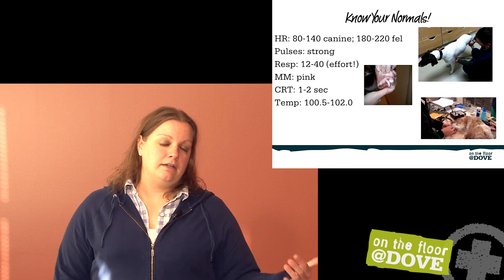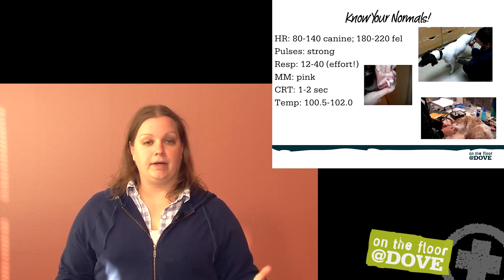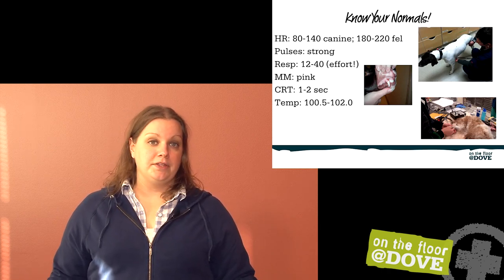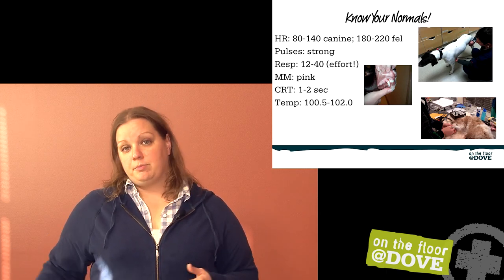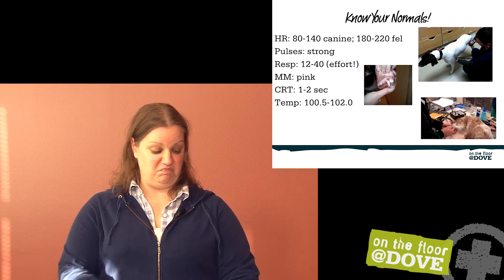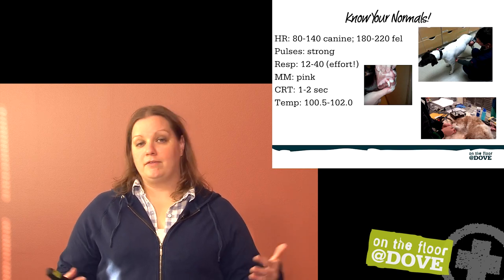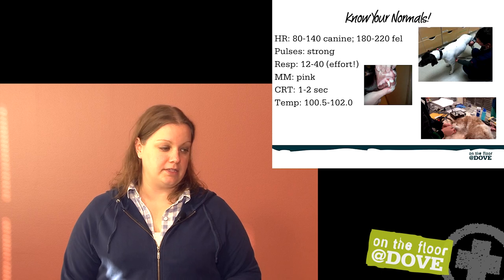Temperature is not a vital sign I perform on a lobby triage, but on hospitalized patients, finding out — 100.5 to about 102, 102.5 — that's what we're happy with. Anything outside of that range, start looking for reasons why. Why would this patient have a fever? Has this catheter been in for seven days and it's looking really bloody around the tape? That renal failure cat with a temperature of 98.5 — are we not providing enough heat support? Make sure you're thinking about what could cause that.